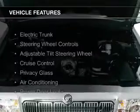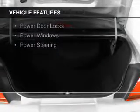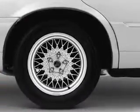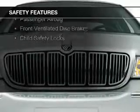The features include electric trunk, steering wheel controls, an adjustable tilt steering wheel, cruise control, privacy glass, air conditioning, power door locks, power windows, and power steering. Safety was made a priority with these features.